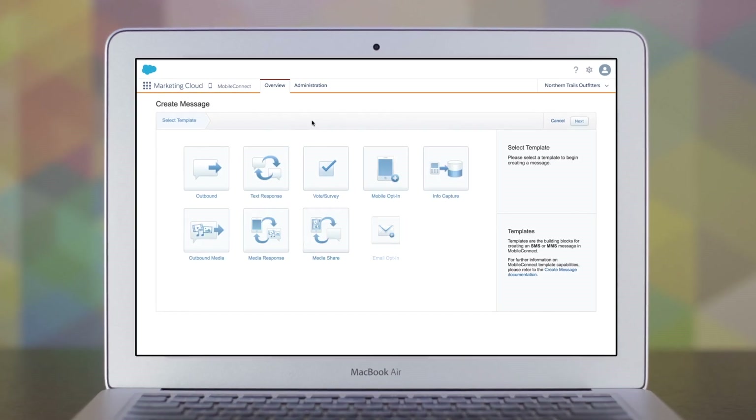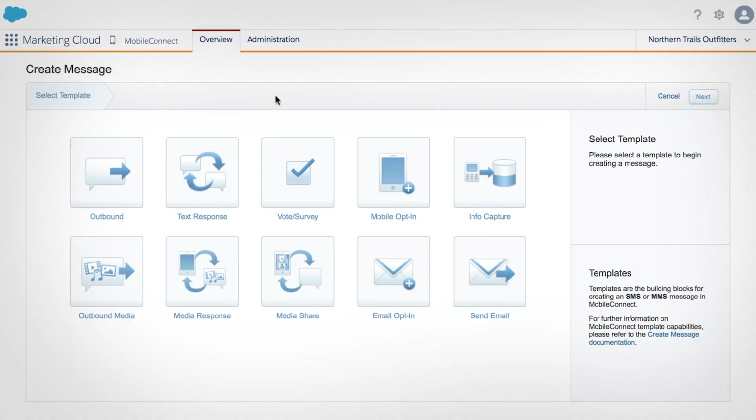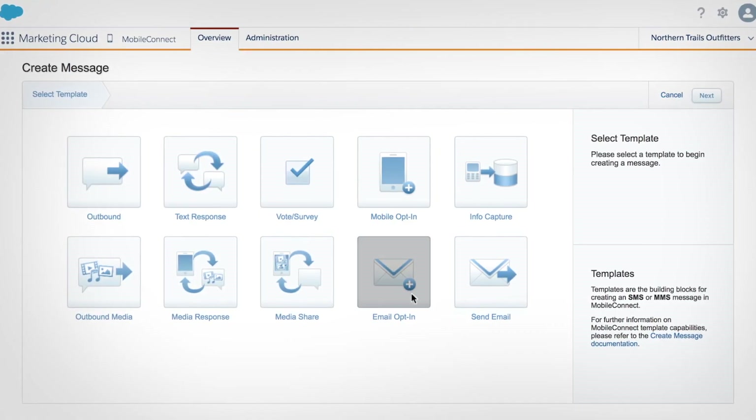Pre-built templates make it easy to personalize and send any type of mobile message, like an SMS email opt-in to grow your subscriber base.